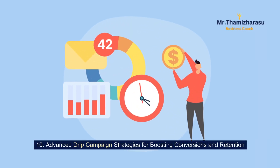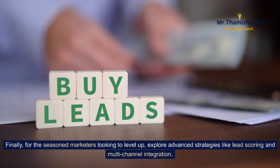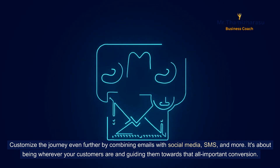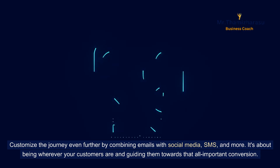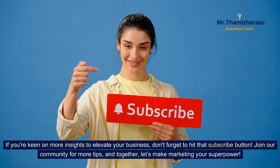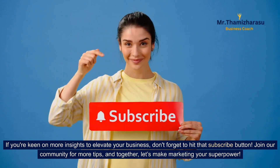Advanced drip campaign strategies for boosting conversions and retention. For seasoned marketers looking to level up, explore advanced strategies like lead scoring and multi-channel integration. Customize the journey even further by combining emails with social media, SMS, and more. It's about being wherever your customers are and guiding them towards that all-important conversion. There you have it — the ins and outs of drip campaigns to keep your audience engaged and your brand thriving. If you're keen on more insights to elevate your business, don't forget to hit that subscribe button. Join our community for more tips, and together, let's make marketing your superpower.